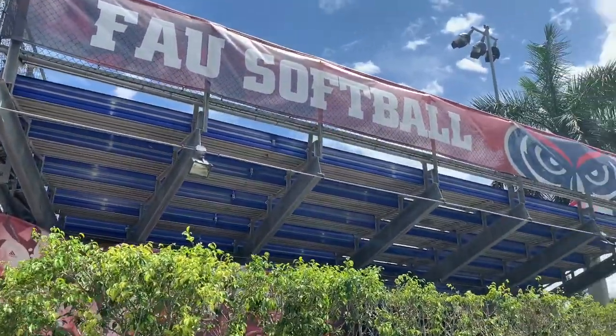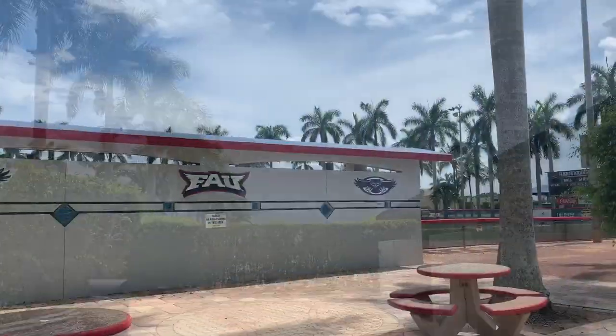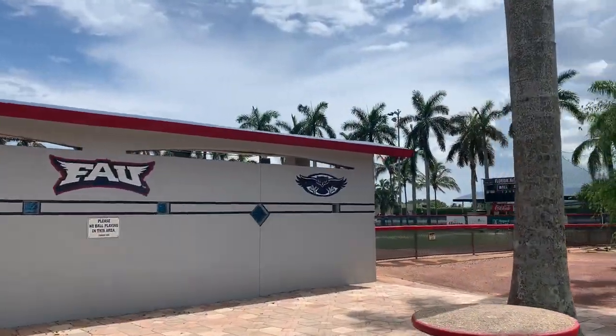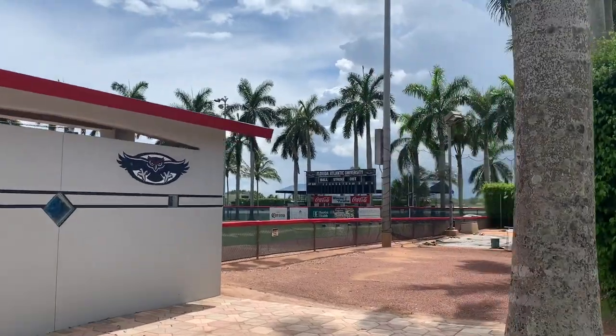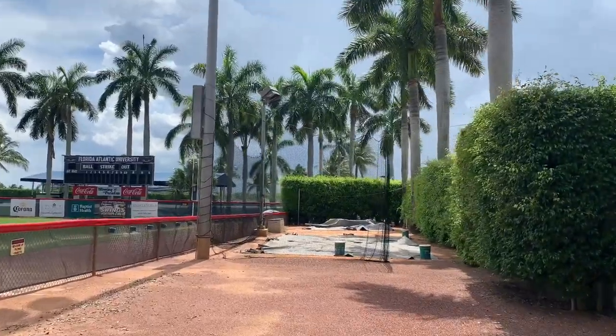Moving along we are now at the FAU softball stadium which houses the most successful program in Florida Atlantic's history. The stadium is complete with a concession stand and press box, and the site also serves as a staple for tournament play during the first month of the season.